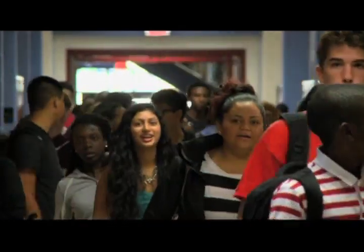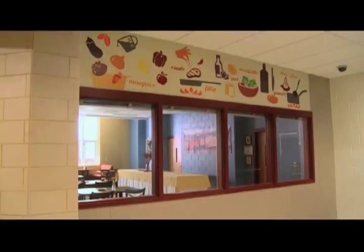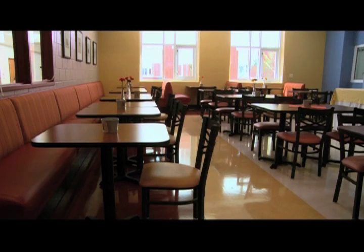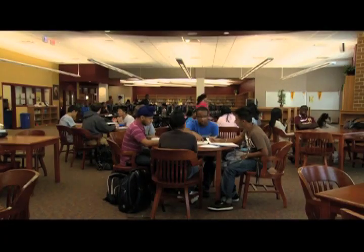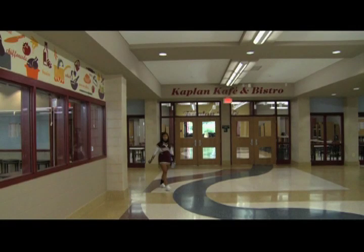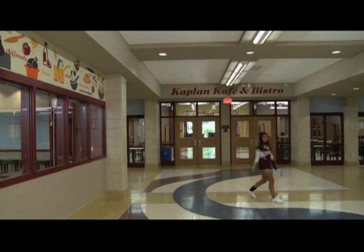This is a beautiful facility. We have an NJROTC program, a restaurant management program which is a full-fledged restaurant, a media center that looks like a law library. But what's really interesting about the building is the pattern in the floor represents the Paint Branch Stream, which is what the school was named for.